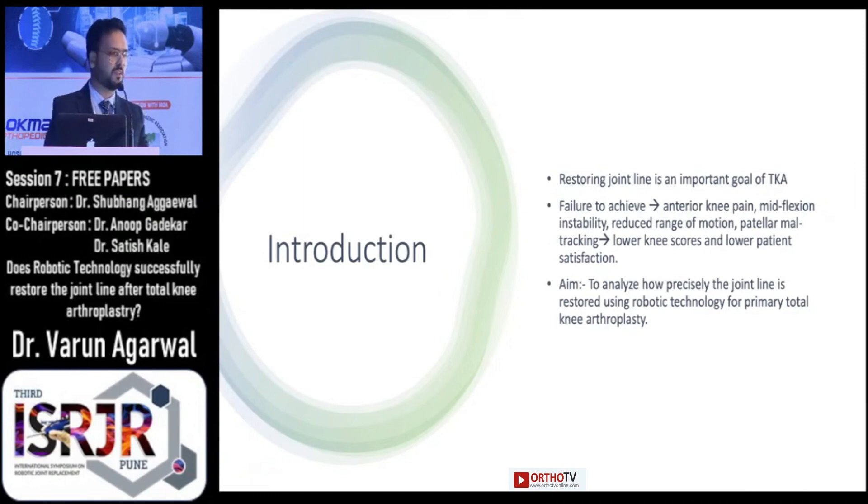So during this study we tried to analyze how precisely the robotic technology helps in restoring the joint line for primary total knee arthroplasty.